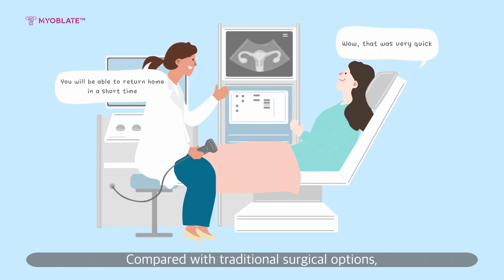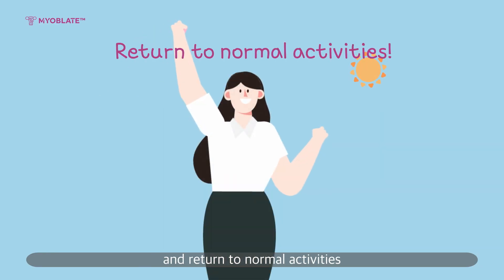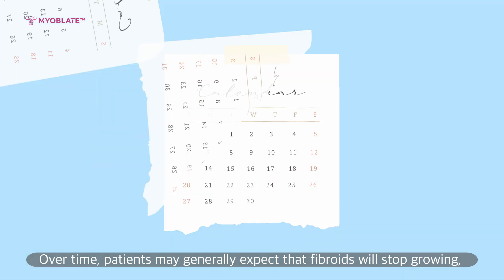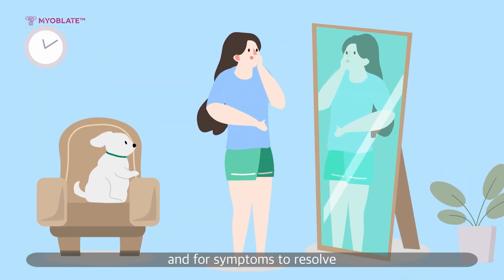Compared with traditional surgical options, radiofrequency ablation is a short procedure where patients are typically able to return home and return to normal activities faster than traditional surgery. Over time, patients may generally expect that fibroids will stop growing and for symptoms to resolve.